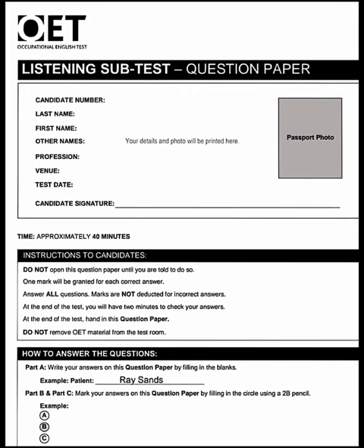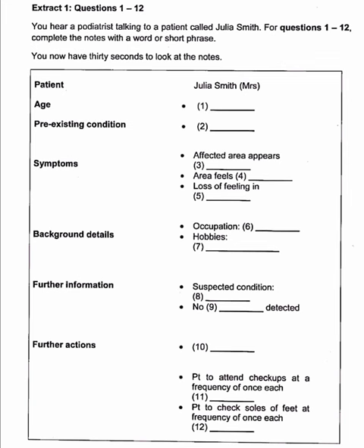Occupational English Test. Listening Test. This test has three parts. In each part, you'll hear a number of different extracts. At the start of each extract, you'll hear a sound. You'll have time to read the questions before you hear each extract, and you'll hear the extract once only. Complete your answers as you listen. At the end of the test, you'll have two minutes to check your answers.